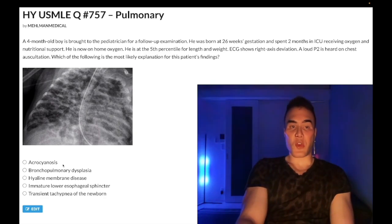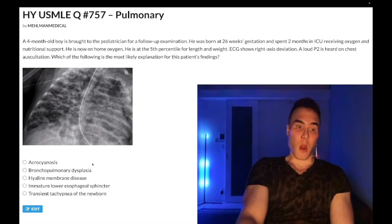Choice A is acrocyanosis — wrong answer. However, you need to know this for Step 2 where it can be a correct answer. A bluish tinge of the extremities is normal following parturition. On APGAR scores, 'A' for appearance: a child receives a two for pink coloration throughout, one for acrocyanosis (bluish discoloration of the extremities only), and zero for fully blue. The next best step would be warming lights followed by tactile stimulation.